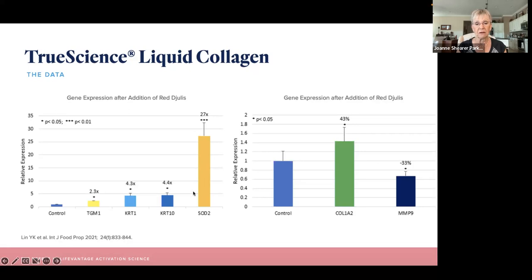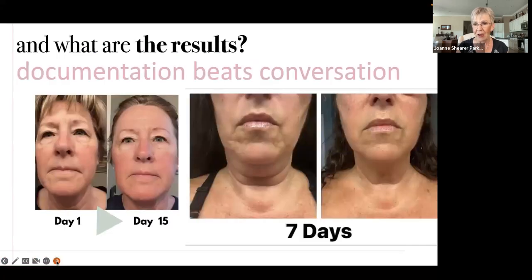Over here you see this big gold bar. This is a potent, powerful antioxidant enzyme that gets turned on and upregulated by 2,700%. This is the superoxide dismutase, or SOD gene, that gets activated and has numerous health benefits, primarily for lowering oxidative stress in your body — that's free radical damage.